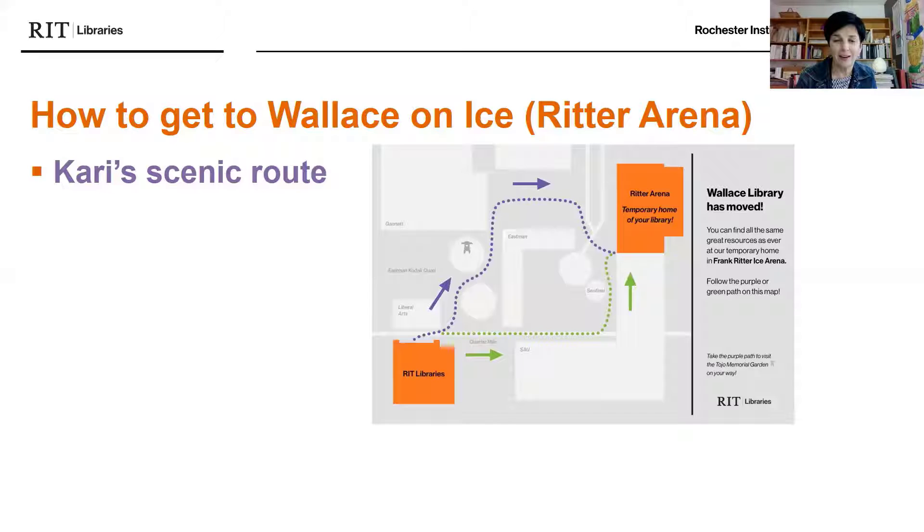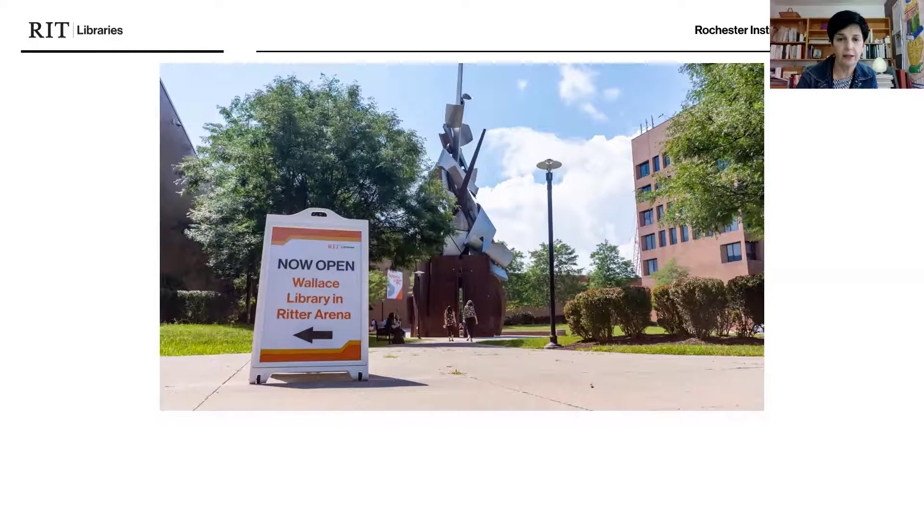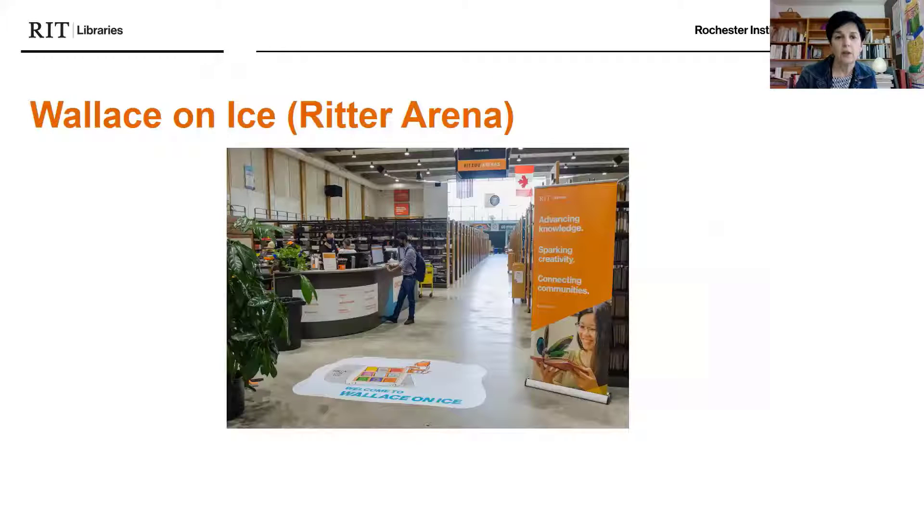I'm showing you my scenic route — I often go by the Tojo Memorial Garden, which is a beautiful spot in the fall, then by the Gannett building, and then a path by the Bausch and Lomb building. There's the Albert Paley sentinel with a sign that says 'Now Open: Wallace Library in Ritter Arena.' There's the entrance of a student walking into the Frank Ritter Ice Arena, with a sign indicating the library is downstairs. The accessible entrance comes in at ground level with no stairs, and there's our mission statement: advancing knowledge, sparking creativity, and connecting communities.